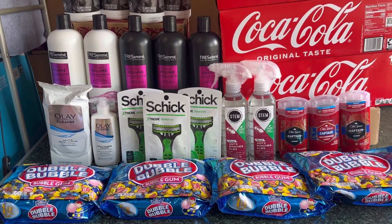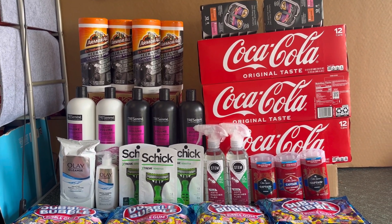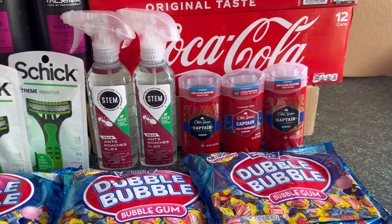If you're new to my channel, hi, welcome! My name is Geraldine and I do deals at Walgreens every week. If you love to save at Walgreens, please consider subscribing to my channel because every week I post deals at Walgreens.